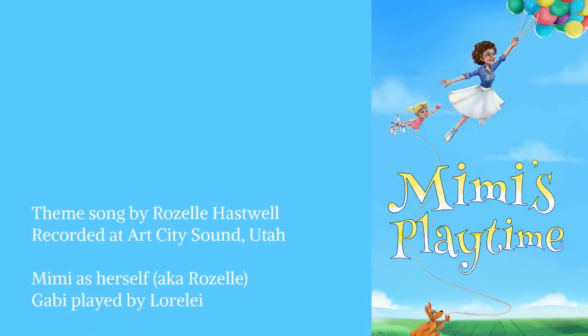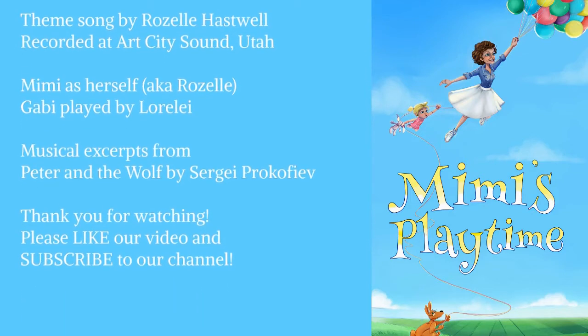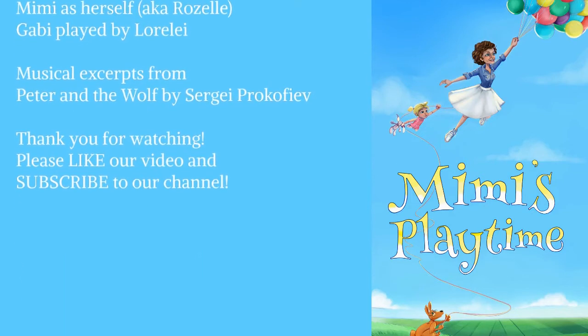Mimi's Playtime, learning can be fun. Explore, discover, understand. Our adventure's just begun.